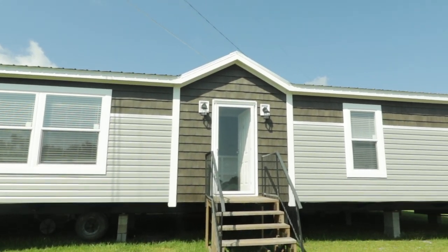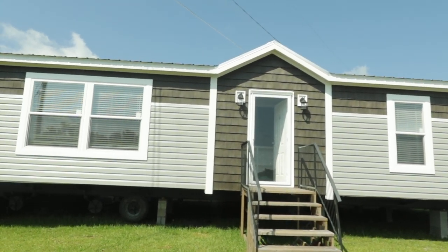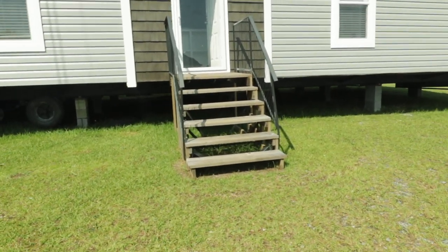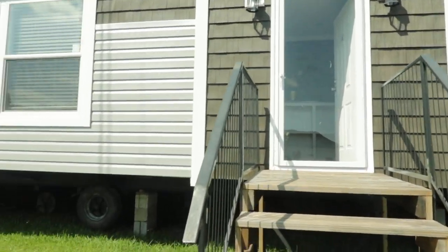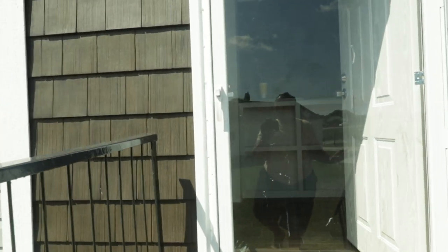This is the Hamilton, Delaware, and we are going to go and tour this home. Pretty loud out here, so we'll talk about it once we get inside.